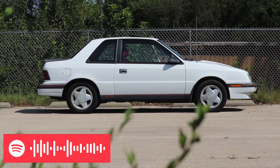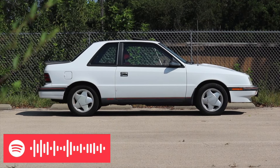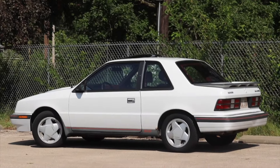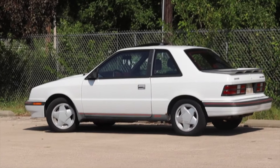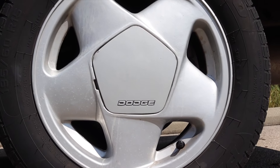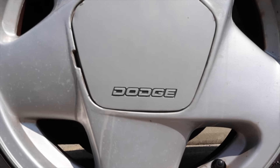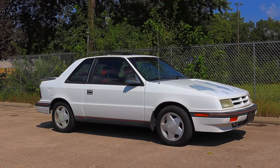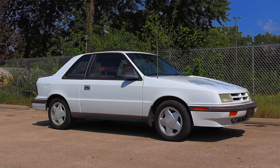I hope you guys enjoyed the video. Huge thank you to Carl and Mark for letting me take out this ES Turbo Dodge Shadow — they're absolutely fantastic to work with, great assets to the channel, and good friends. You can find Carl's YouTube channel in the description below. Don't forget to rate the video, comment, and subscribe if you really liked it. Take care guys.